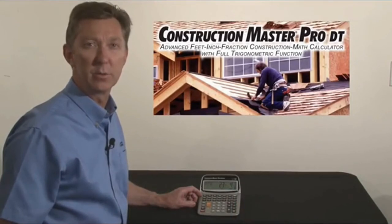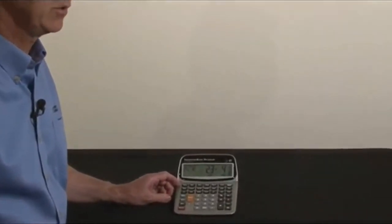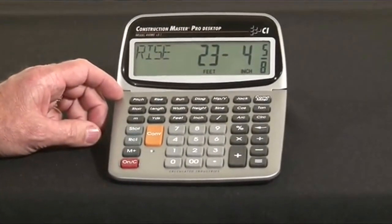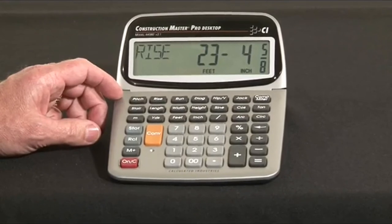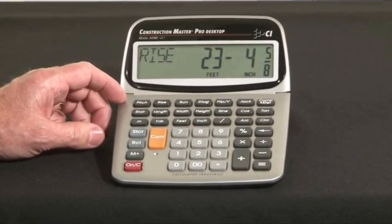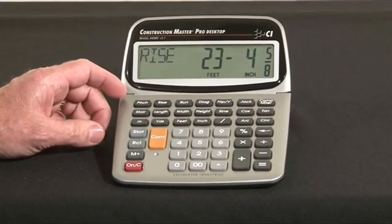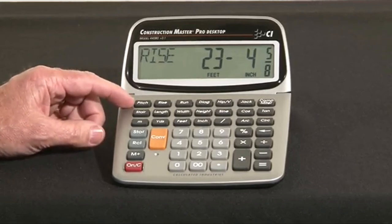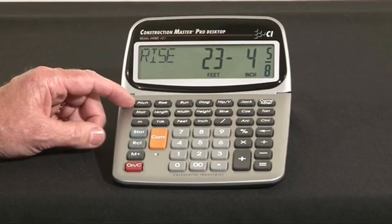Number four: Calculated Industries 44080 Construction Master Pro — the most complete construction math calculator on the market. The Construction Master Pro desktop calculator is perfect for completing layouts, bids, and estimates, helping you save time and money by figuring out the right amount of needed materials. It's ideal for contractors, architects, builders, engineers, project managers, estimators, draftspersons, and more.